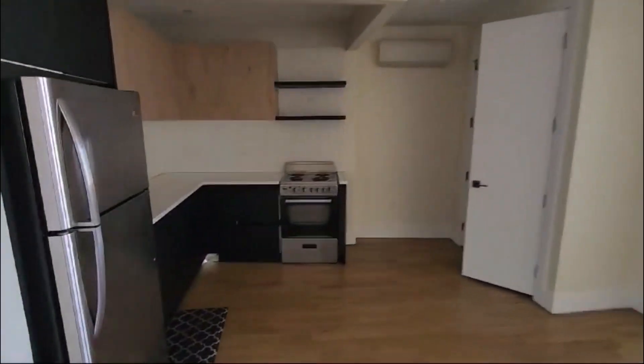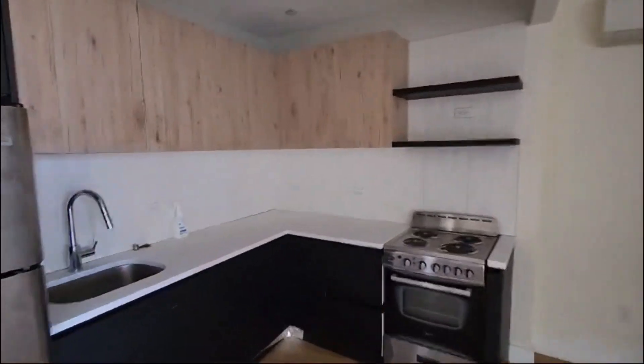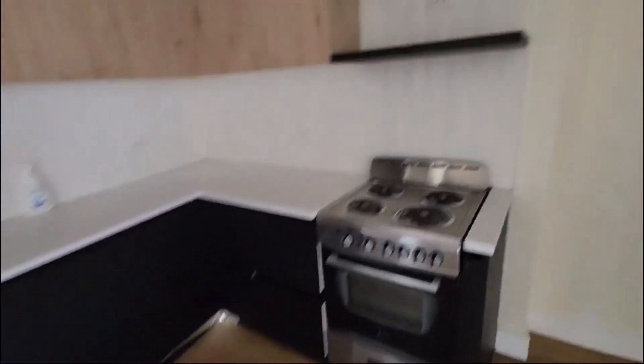As you come in, you have a nice little foyer area. The kitchen is right here. The previous tenant just moved out, so it's still going to be cleaned up and painted. Right over here we have a little closet slash boiler.